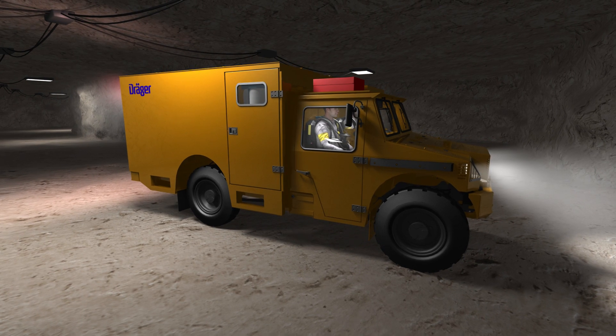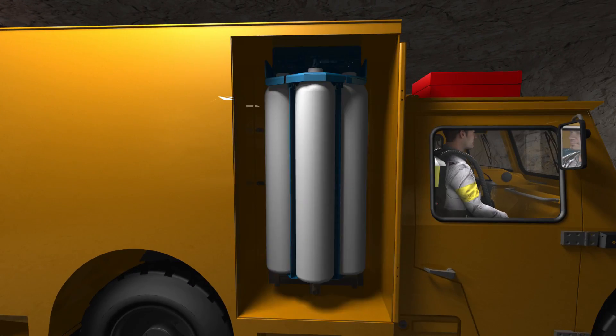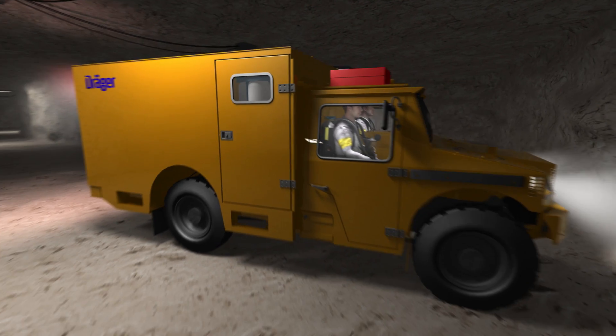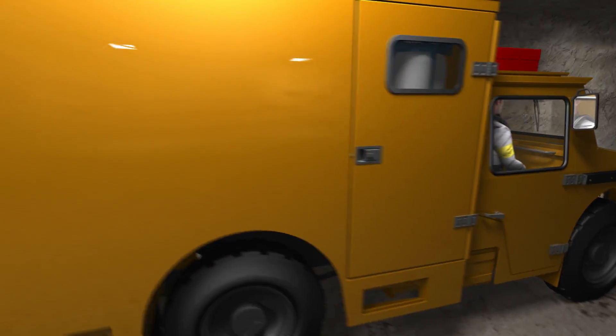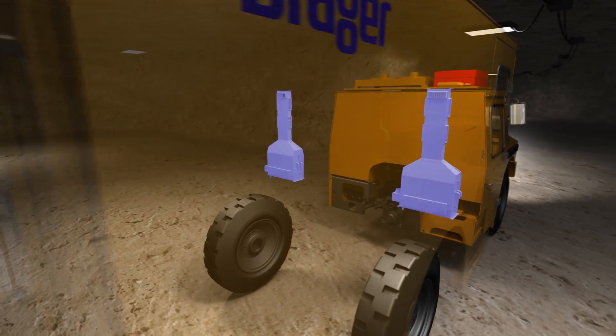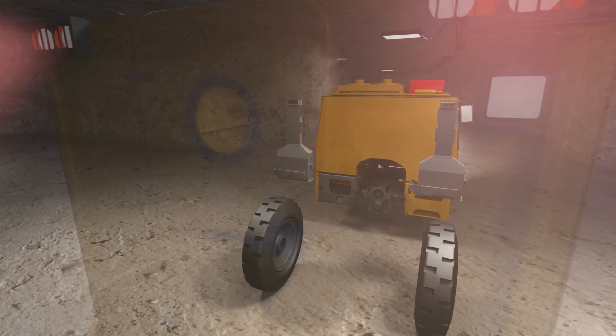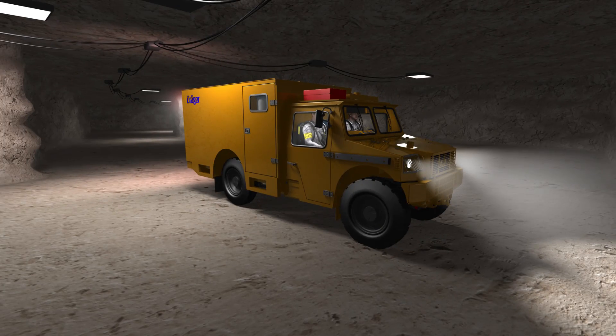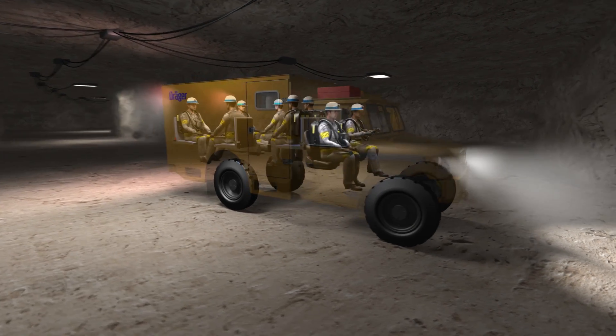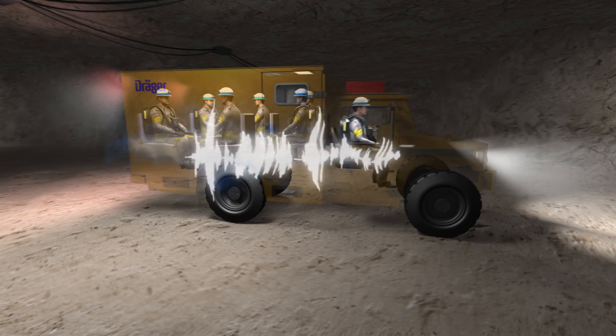Both the driver's cabin and cassette are equipped with an air purging system. This system is independent of the ambient air and can be flushed three times during the mission. The air conditioning system enhances the safety level, filtering humidity and protecting mine rescue teams from overheating.